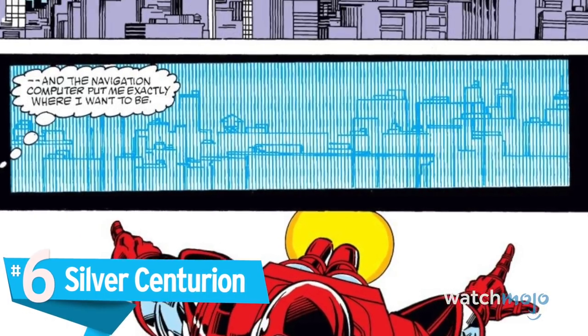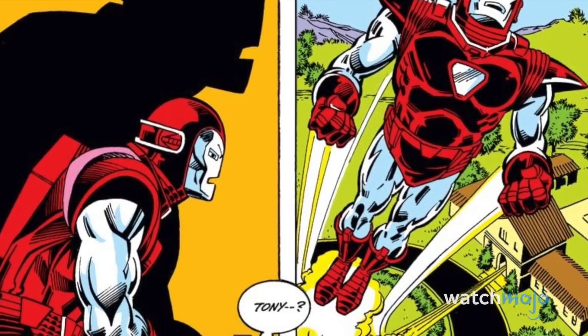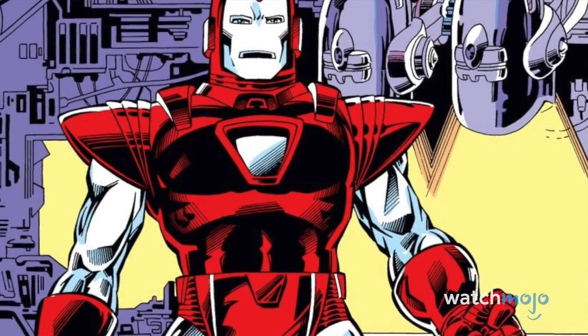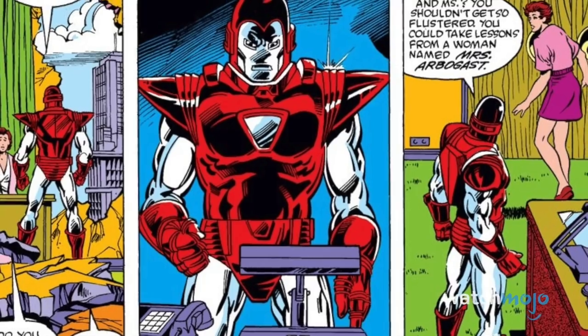Number 6: Silver Centurion. While your armor is getting fixed up, it's always good to have a backup. Originally made for James Rhodes, this suit was used by Tony during skirmishes with the Iron Monger and a few battles against other armor users, in what came to be known as the Armor Wars. Aside from a few mentions here and there, this suit is now something of a relic.